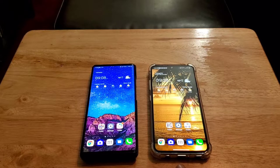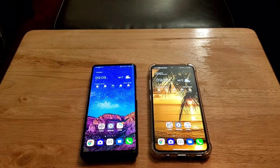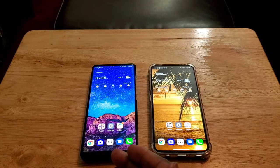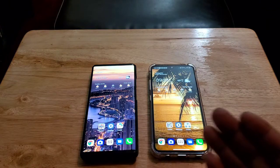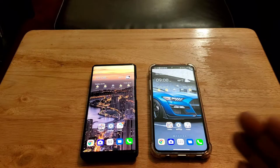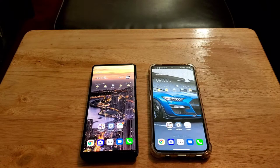The LG V60 has a headphone jack while the LG Wing does not. The Wing also lacks the 32-bit Hi-Fi Quad DAC that you get with the LG V60. When it comes to overall audio, the LG V60 is vastly superior to the LG Wing.